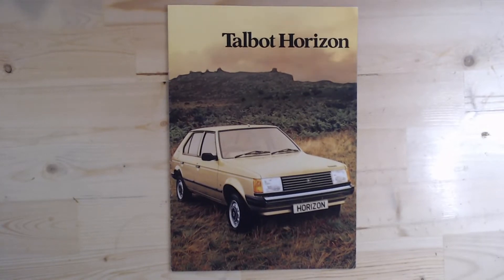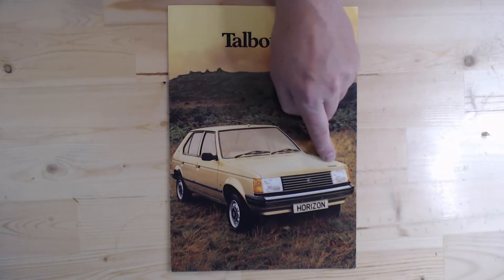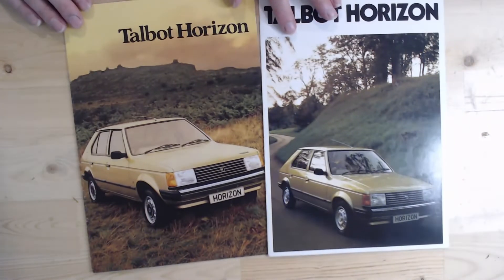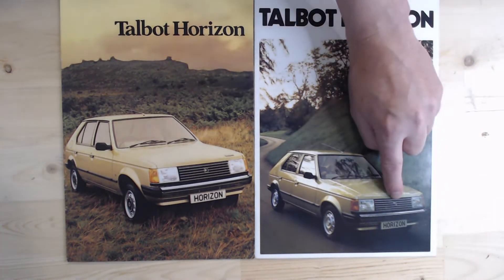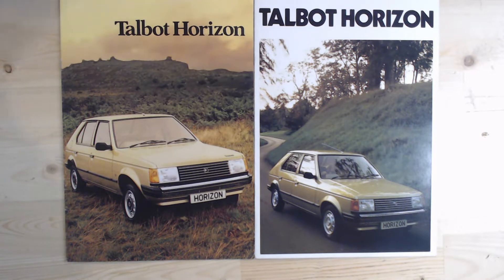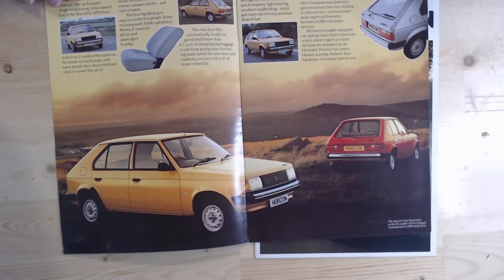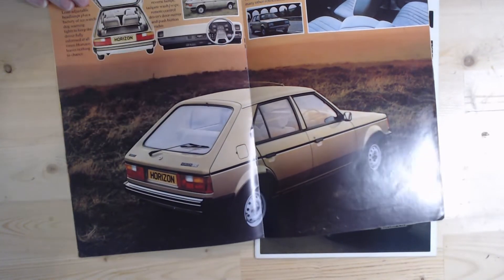From around 1979, the Chrysler Horizon was rebranded as the Talbot Horizon. Although as you can see in this brochure dated January 1980, it's still showing a Chrysler badge on there, even though it's saying Talbot — kind of a confused time for the Talbot Horizon. They soon sorted that out. By September 1980, we've now got a proper Talbot badge replacing that Chrysler badge, which was almost forgotten. It is again rebranded as the Talbot Horizon. Not much changed about the car itself apart from that badge engineering.